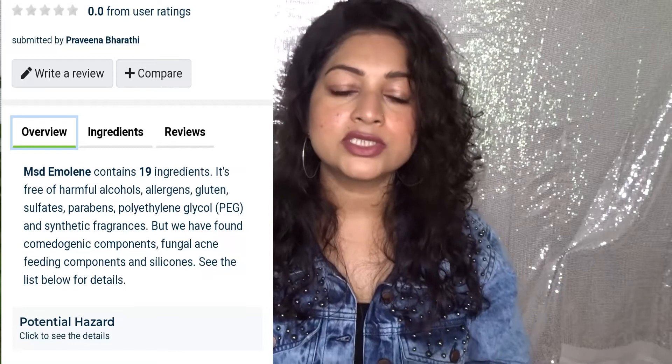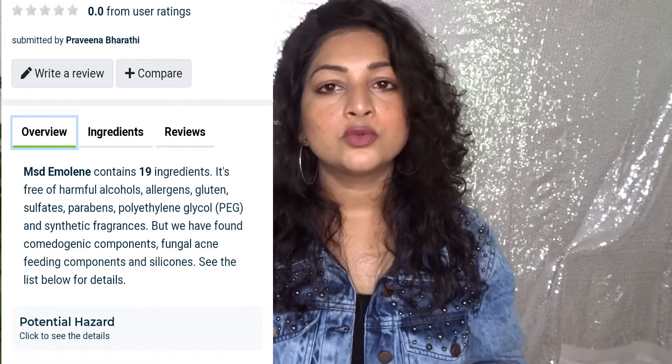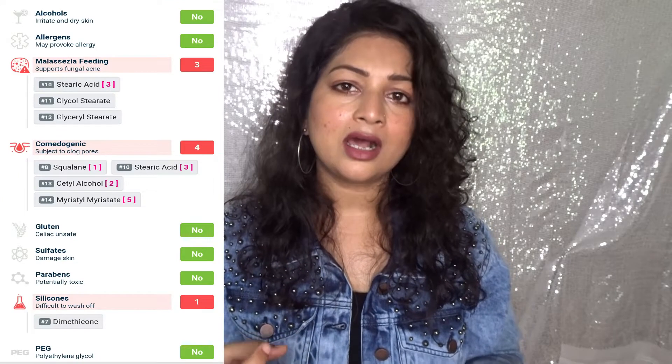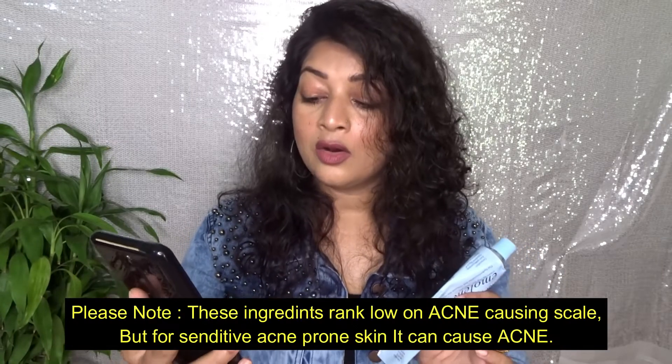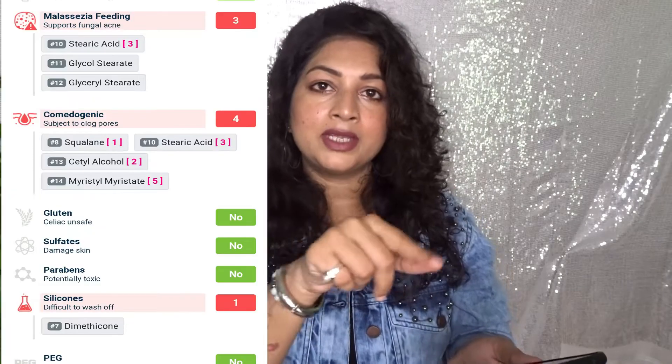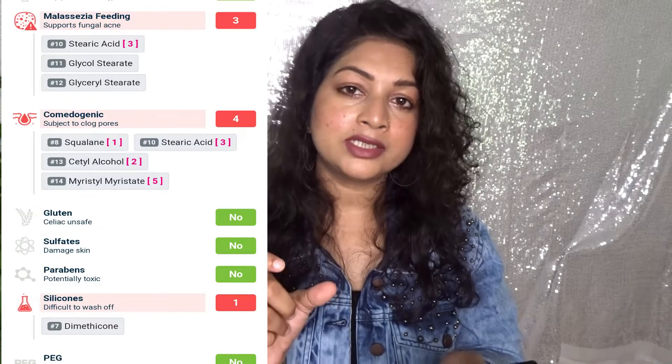I searched all 19 ingredients on Google. Out of those 19 ingredients, there are a few that can cause acne — these are comedogenic ingredients like stearic acid and squalane. I will put a screenshot and a full ingredient list in the description so you can check it out. Some of these ingredients can cause acne, and if your skin is very sensitive it can react and break out.